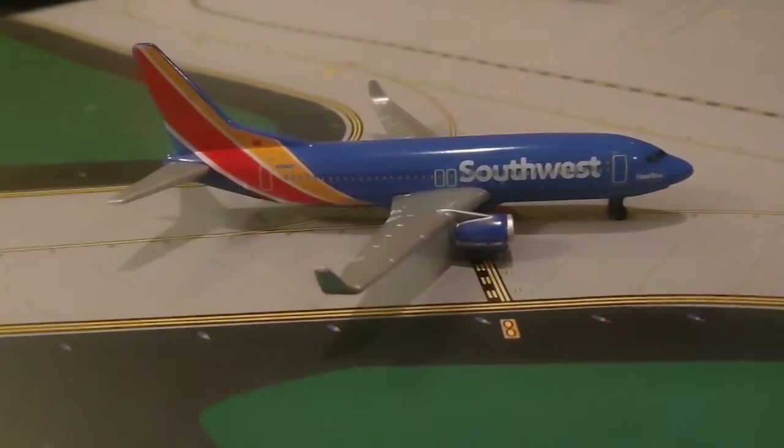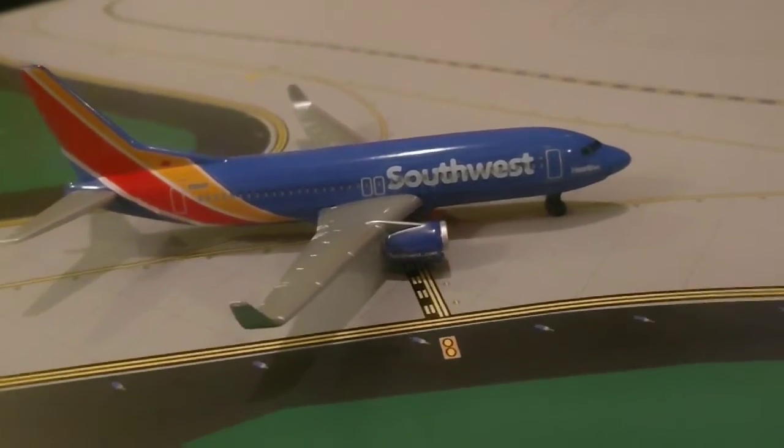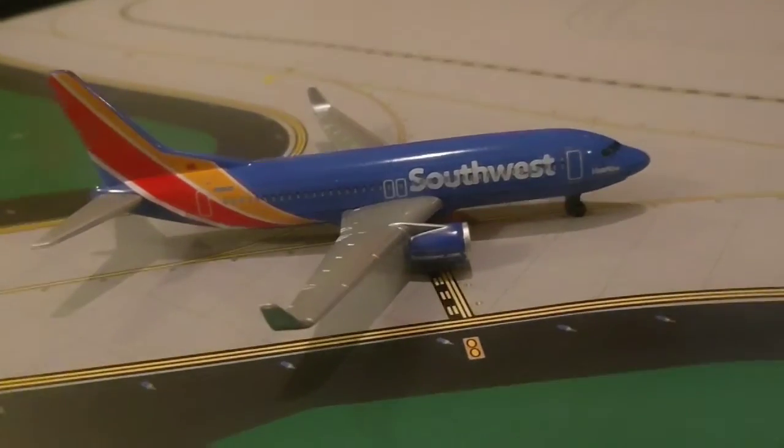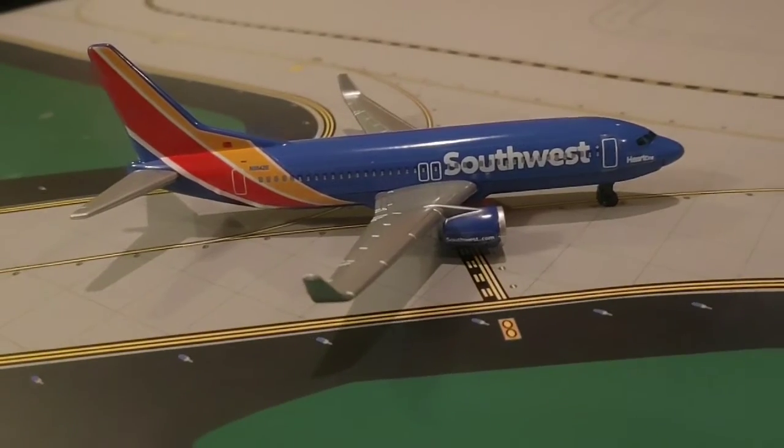Right here we have a Southwest 737-800 that just pulled off the runway, coming from Oregon.